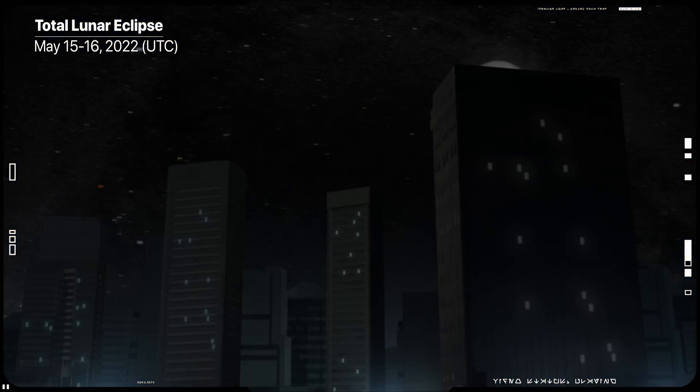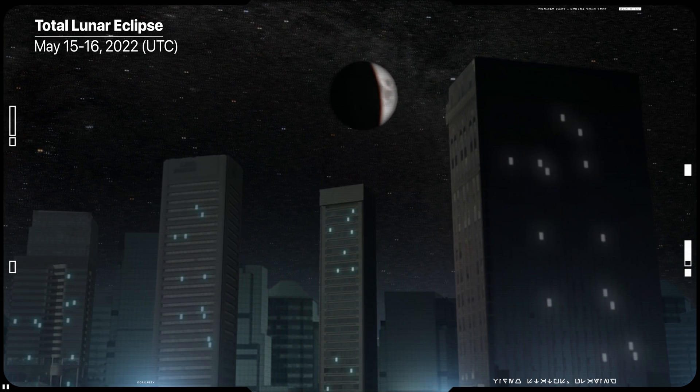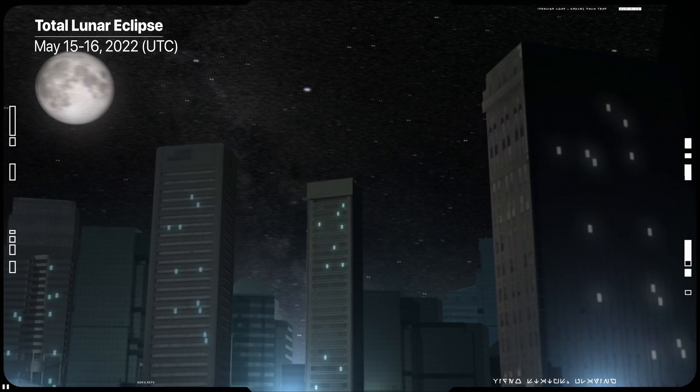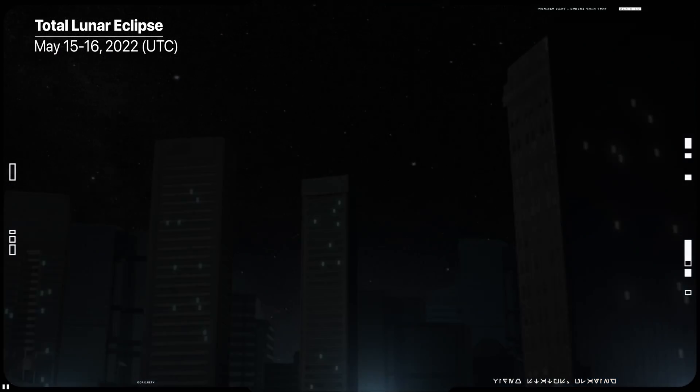From the Earth, the moon will appear to darken and turn a deep red, before eventually returning to normal. If we were to look at what happens from space during an eclipse, it would go something like this.